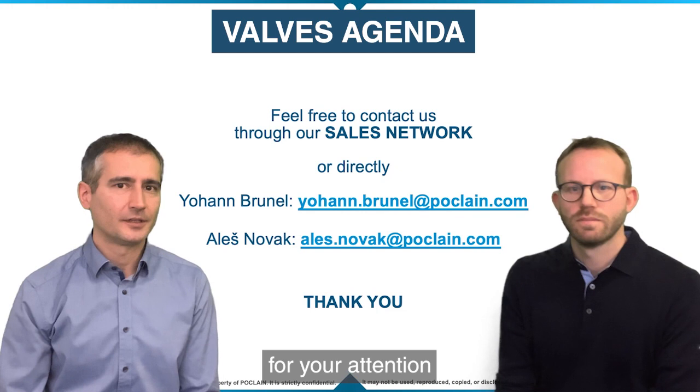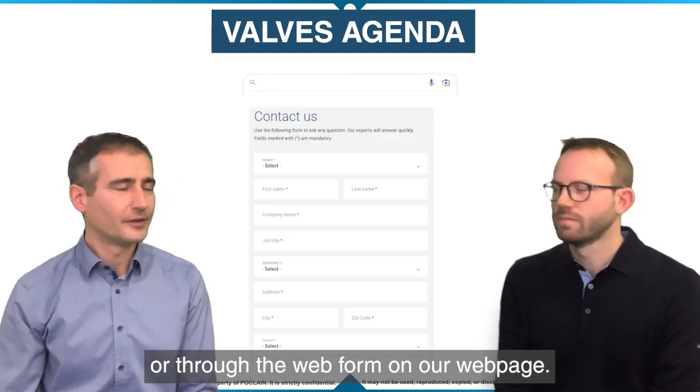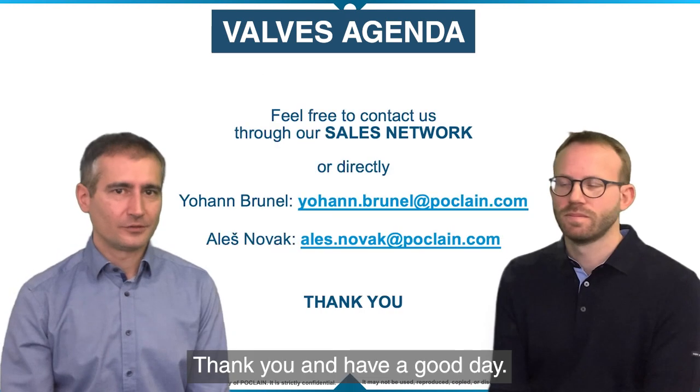Thank you very much for your attention and you can always reach us through the following contacts or through the web form on our webpage. Thank you and have a good day.